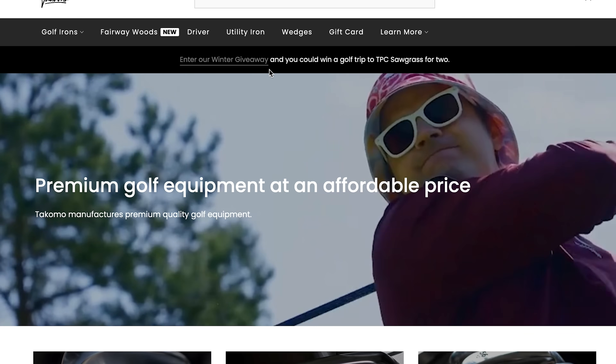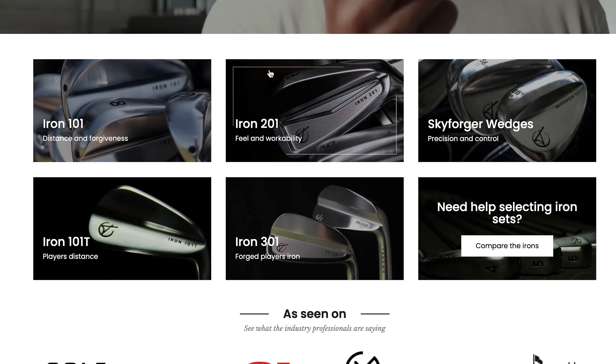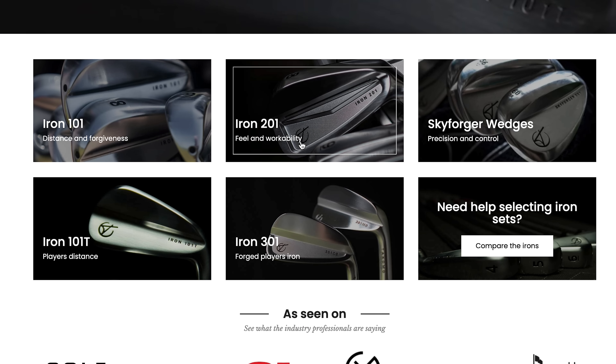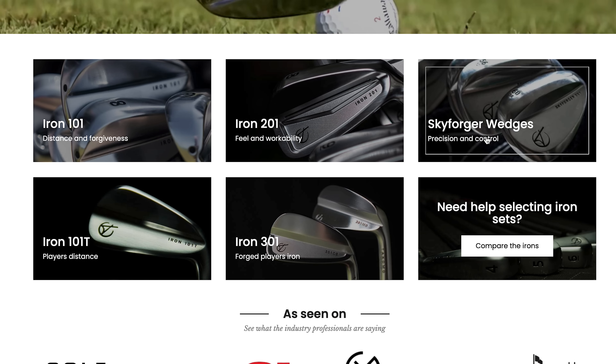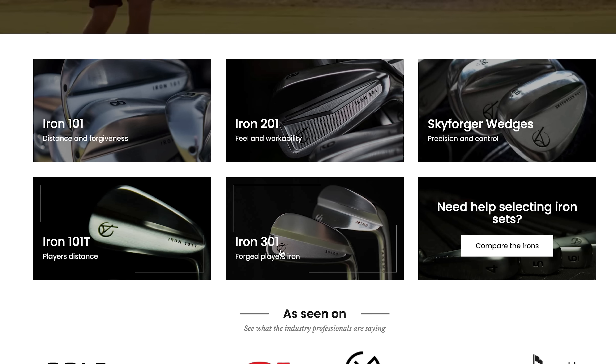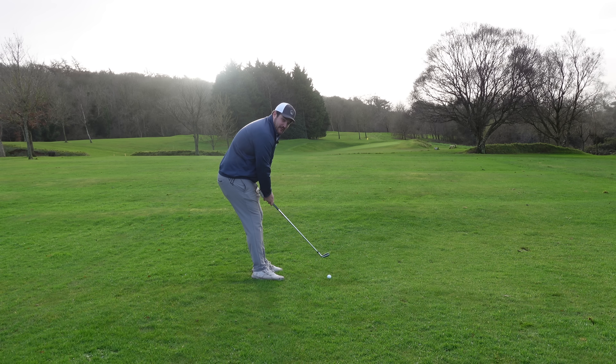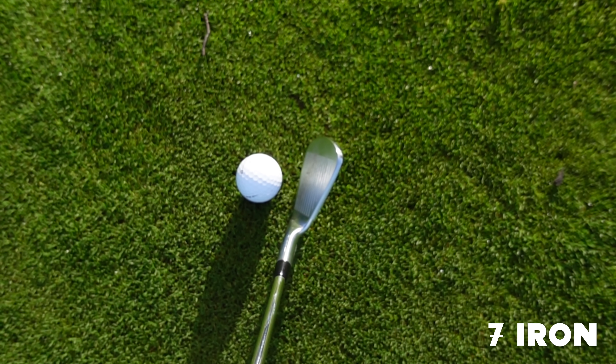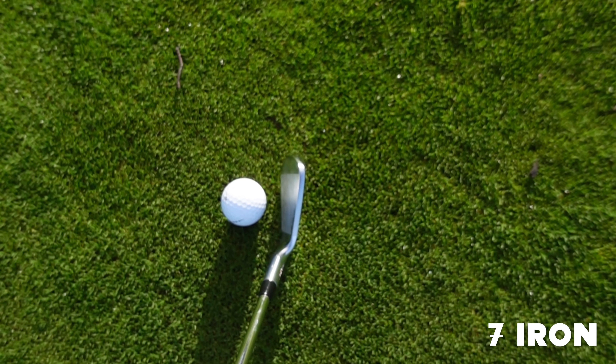Another thing I like about this is the simple terminology for the irons. So: 101 — distance and forgiveness; 201 — feel and workability; and then the 301, which we've got here, the split set, is the forged player's iron. One thing they've absolutely nailed with this set is the shaping from the two split sets across — progressive, spot on.